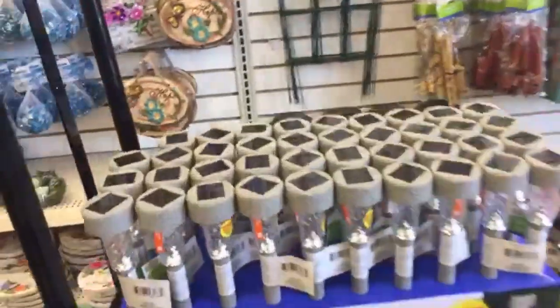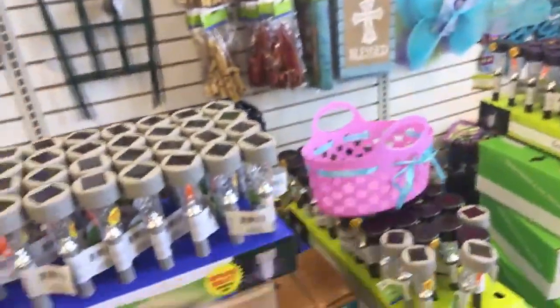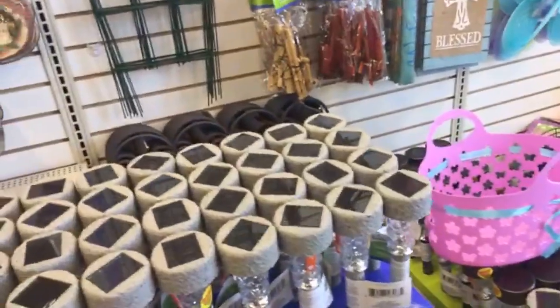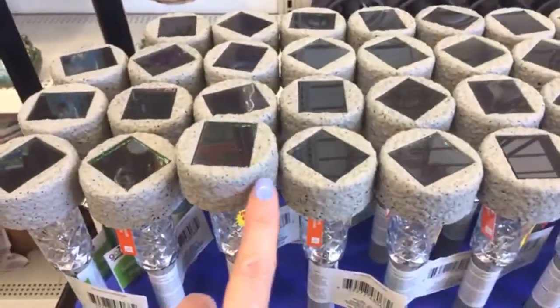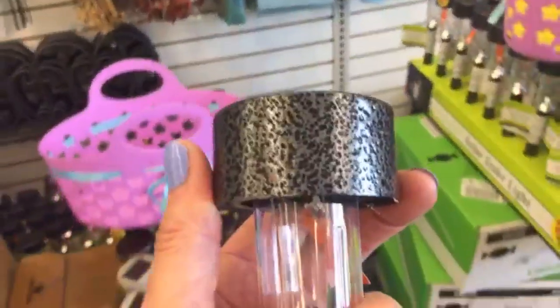Oh, they have the solar stake lights — these look pretty nice. It says 'improved quality.' They have the one that looks like cement on the top, and then they also have this one that's darker.